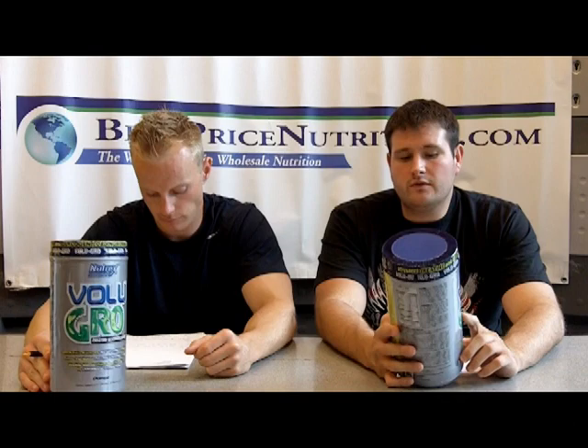Vitargo — the company who owned the patent on it was very selective about who they let carry the ingredient, the actual Vitargo ingredient. And a few years ago they decided that they were only going to license it to one company, so any company that was carrying the Vitargo had to remove the name from its label.